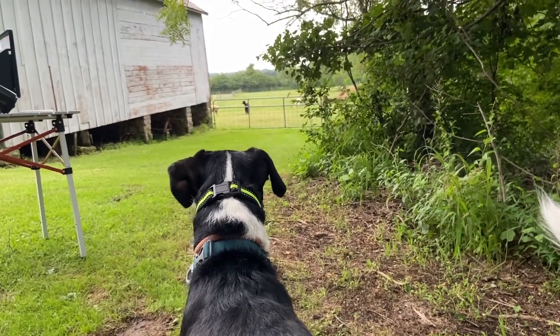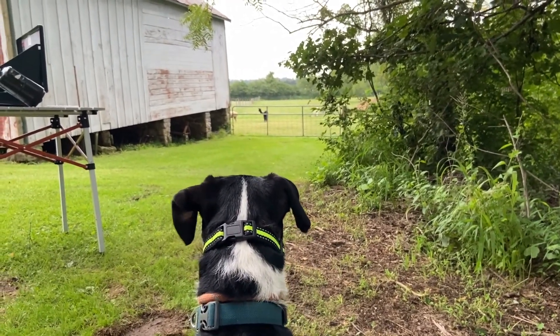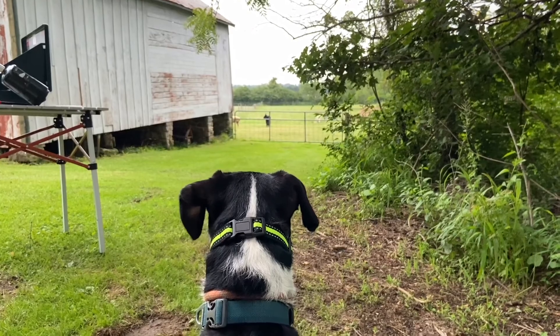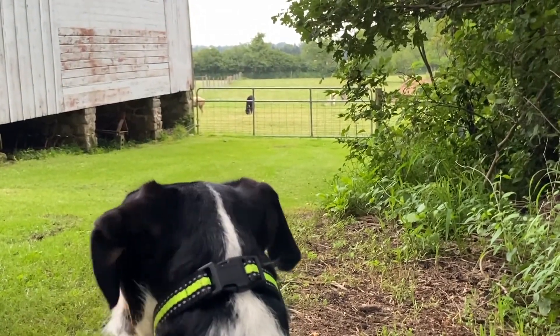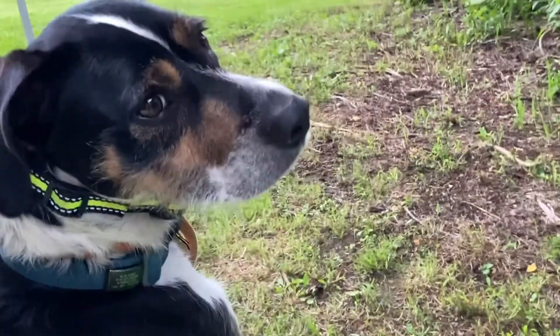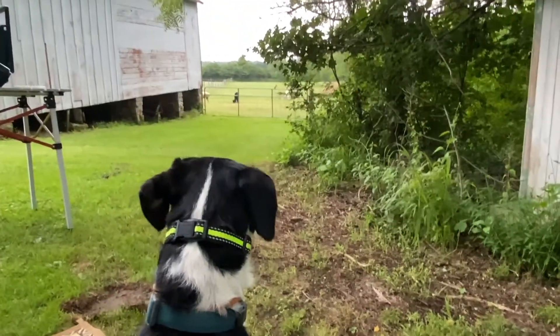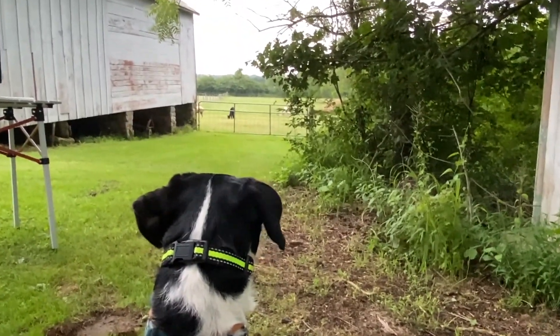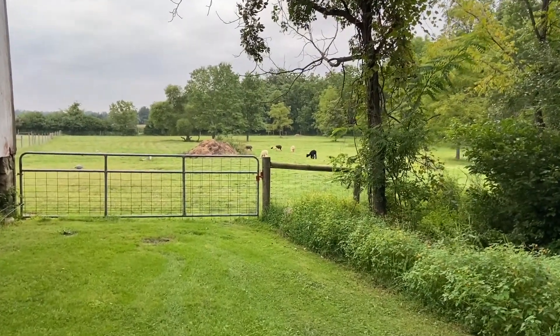I hope you can hear me over the crickets. We're sitting outside at the Painted Spring Alpaca Farm and Forrest is discovering alpacas — he doesn't know what to make of them. Forrest, what is that? It's an alpaca — it's related to a camel. I'm sneaking up on the boy alpacas. They're out here grazing.